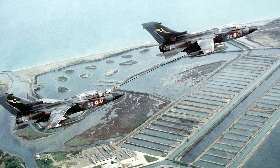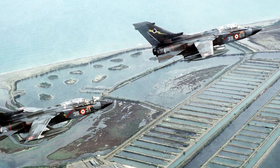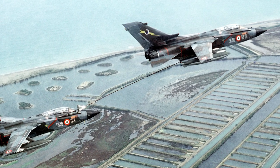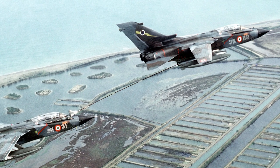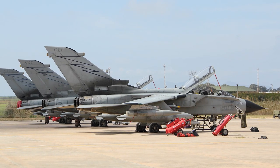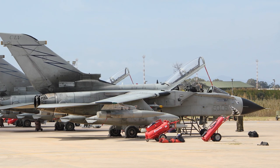The Italian Air Force operated both the Tornado IDS and ECR variants. Italian Tornadoes participated in the 1991 Gulf War, conducting strike missions alongside their British and German counterparts. The Italian Tornado fleet also played a role in the NATO bombing campaign in Kosovo and contributed to the enforcement of the no-fly zone over Libya. Italian Tornadoes have been used for various NATO missions and deployed in Afghanistan for close air support and reconnaissance operations.